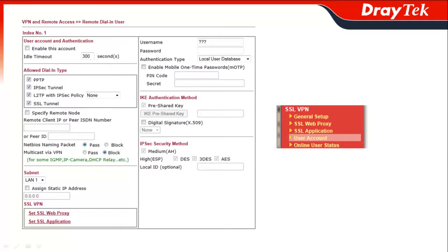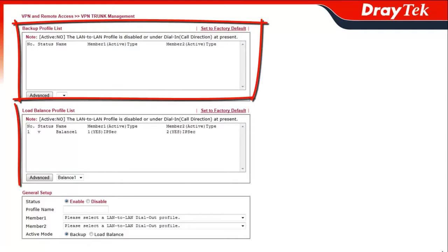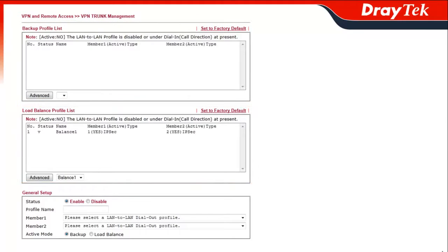With the latest version of the series, users can now define up to 10 VPN profiles as SSL VPNs so that remote workers can utilize VPN via their web browser. Additionally, VPN backup and VPN load balancing ensure that the same reliability that exists in the local network also extends to remote networks.